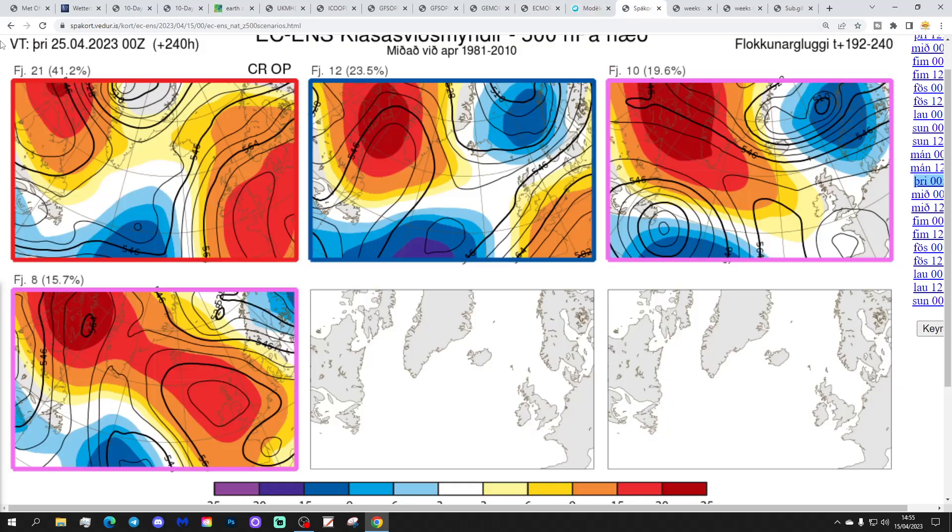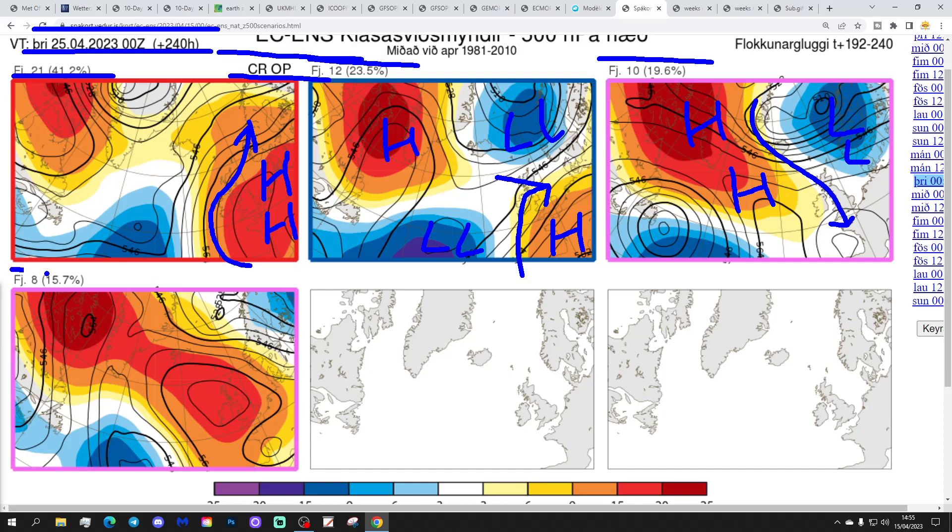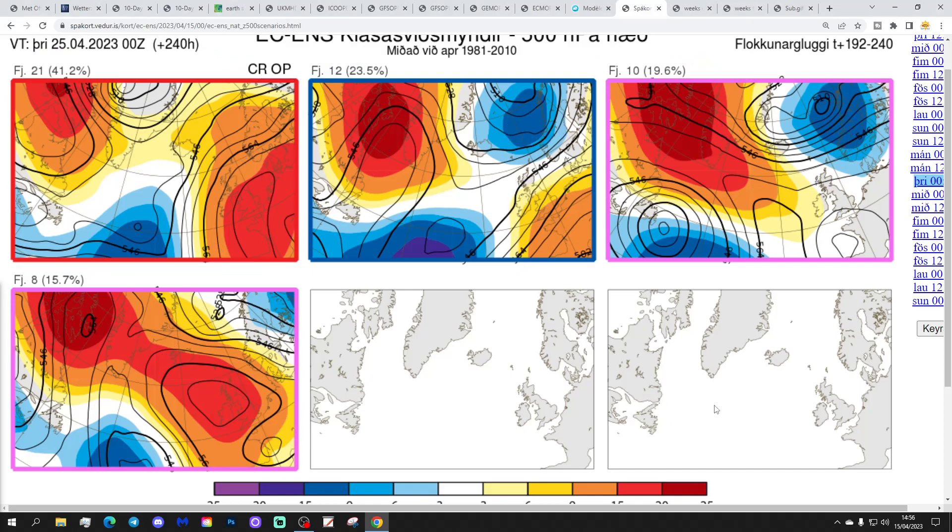These are the options on the table within the ECM ensembles today for Day 10, from the Icelandic Met Office — getting us to the 25th of April. 21 members of the ECM ensembles including the control and the operational run have high pressure to our south and east, bringing up a warm southerly-type flow by Day 10. 12 members show a more complicated pattern with high pressure to our south and north-west, low pressure to our north-east and south-west — but the upshot is we're probably reasonably dry to the south and quite mild. And 10 members take the high pressure out into the Atlantic and up to Greenland, with low pressure in over Scandinavia, bringing in a cooler or colder northerly-type flow. There are also 8 members with high pressure reaching through the country going north — mostly dry, but threatening to bring in something cooler or colder from the north and north-east.